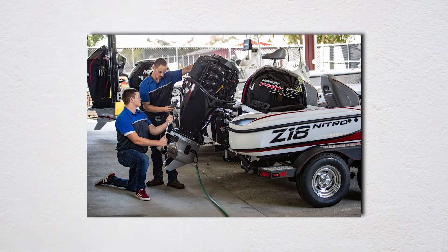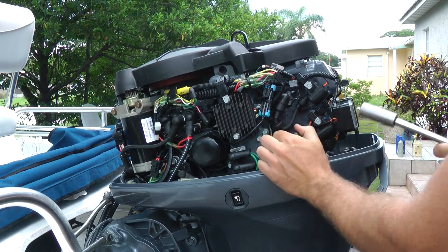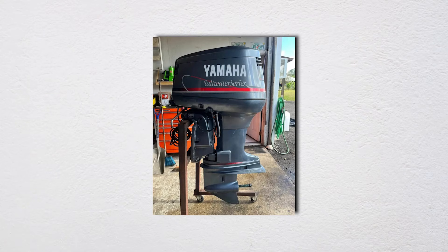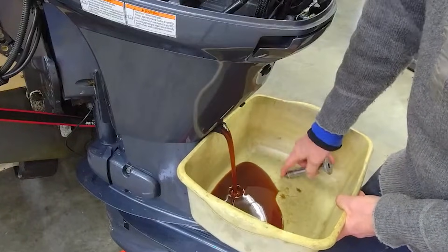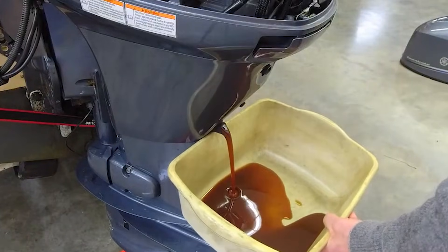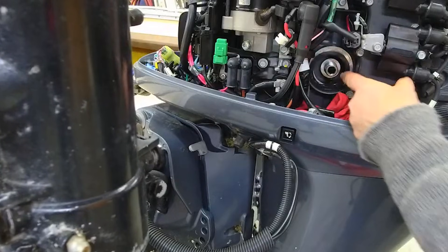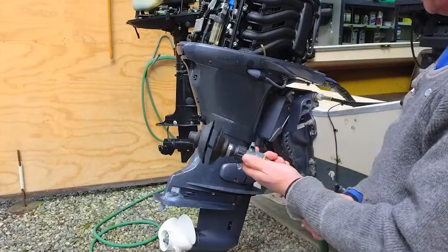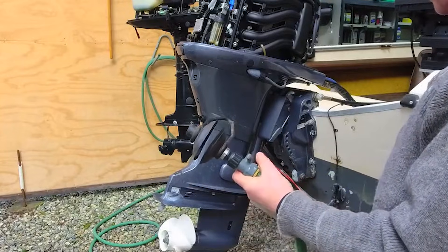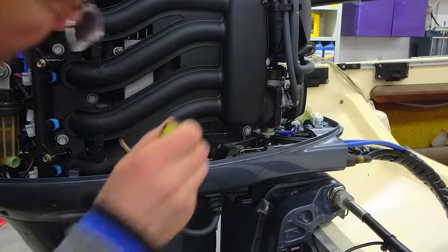Here's where four-stroke ownership goes from annoying to genuinely expensive. The maintenance schedule reads like a full-time job. Let's start with basic service: oil changes every 100 hours or annually, three to six quarts of marine-grade oil at $12 a quart plus a $25 filter — that's $100 DIY, $200 at a shop. Done twice yearly, you're spending more on oil changes than you would on two-stroke oil for the entire season. Valve adjustments need checking every 300 hours — a four-hour job for a competent mechanic, meaning $600 in labor plus whatever shims or adjustments are needed.